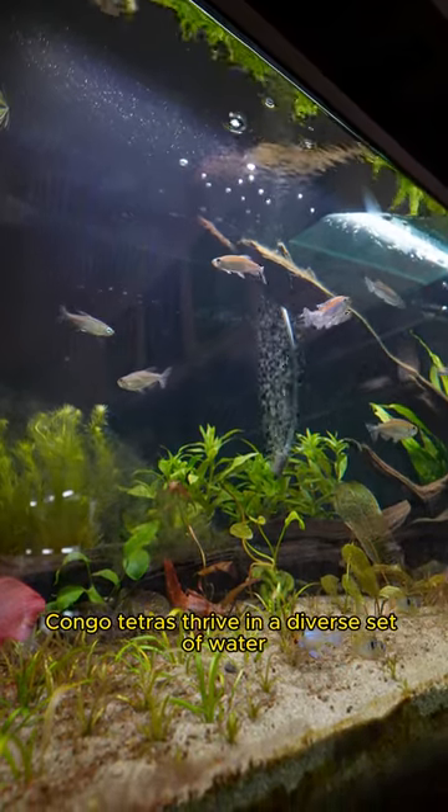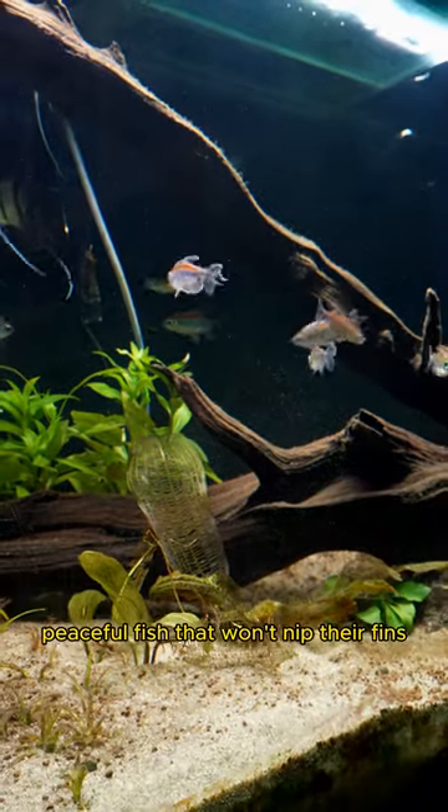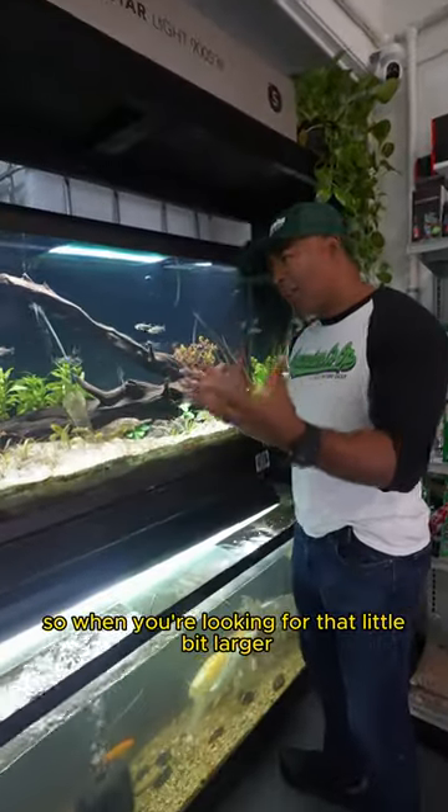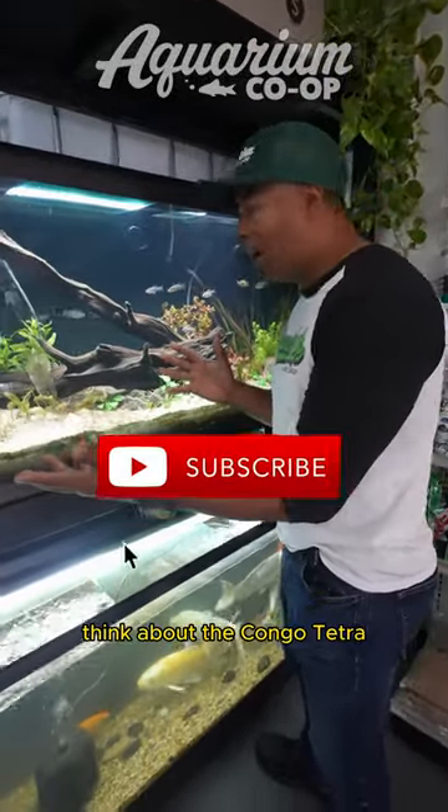Congo Tetras thrive in a diverse set of water parameters and can be housed with bigger peaceful fish that won't nip their fins. So when you're looking for that little bit larger beautiful fish for your Planet Aquarium, think about the Congo Tetra.